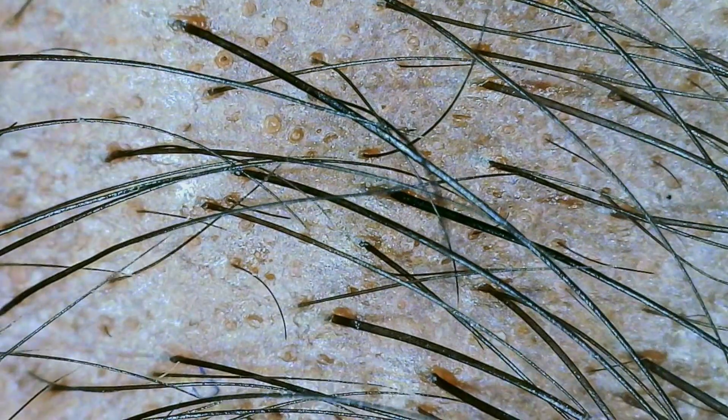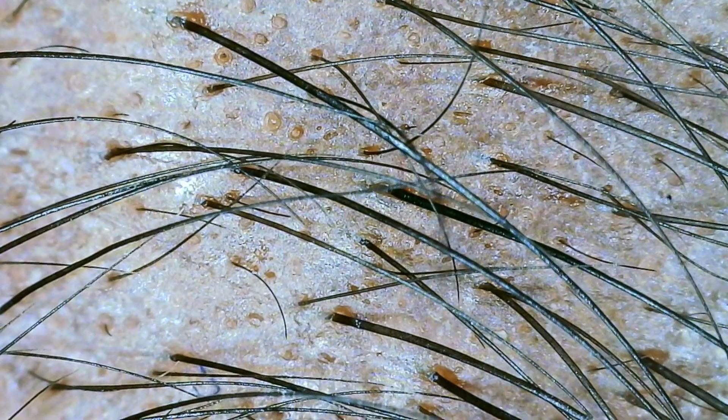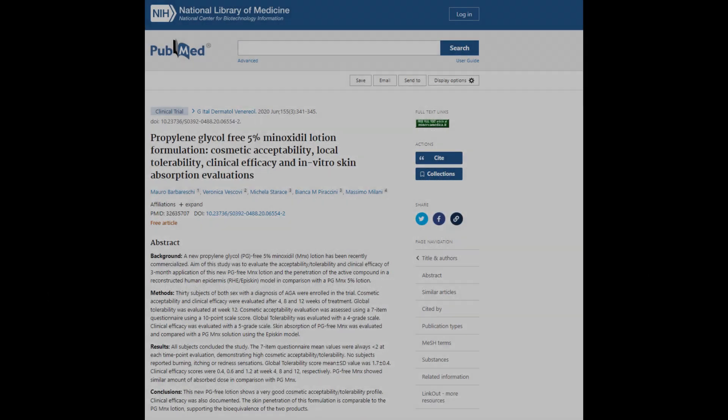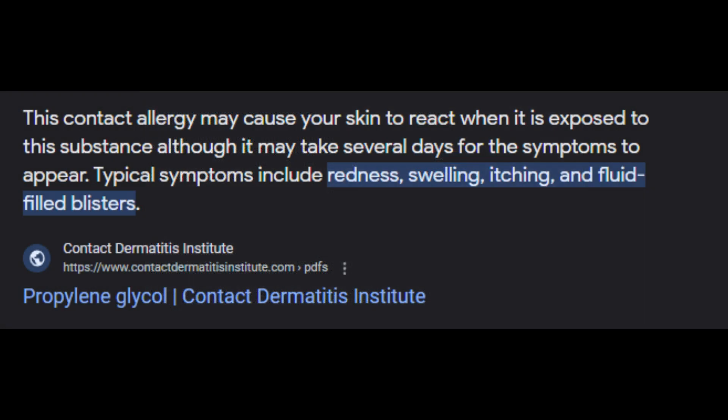Here is the minoxidil hyper responder stack that excludes research chemicals with no FDA approval. For every one milliliter of solution we would have: 5% minoxidil, 0.010% latanoprost, 0.1% tretinoin, and 5% azelaic acid — all in a propylene glycol-free solution. The solution would be glycerin, water, and alcohol, since propylene glycol tends to cause irritation for some people.